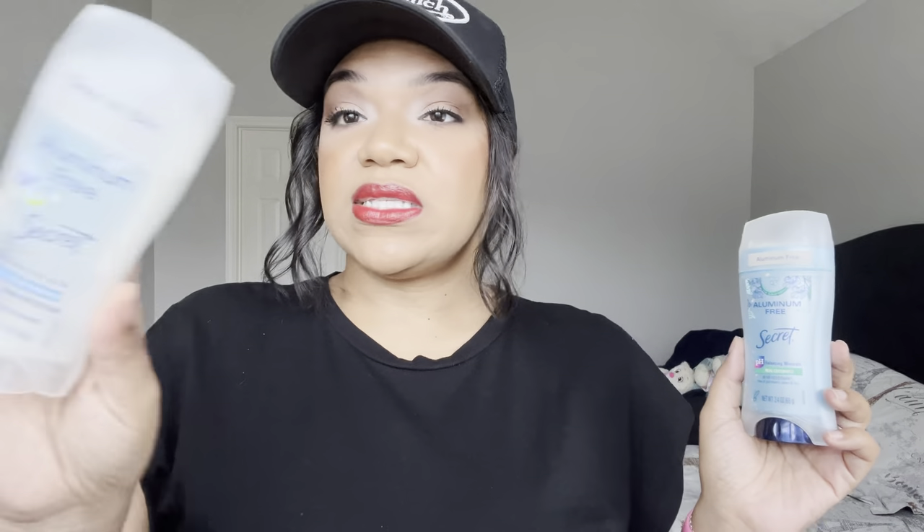I also finished up this Secret aluminum-free pH-balancing minerals real cucumber deodorant. These aluminum-free deodorants — they don't always work the best, but I did enjoy the scent. It wasn't overpowering and I like the cucumber scent. I'm not 100% sure I'll repurchase it because I've been changing up my underarm routine. Right now I'm using the Secret aluminum-free clear gel version, which I'm really enjoying with my body care routine.